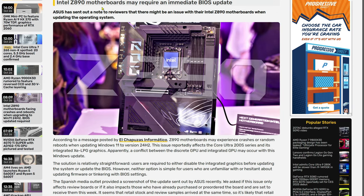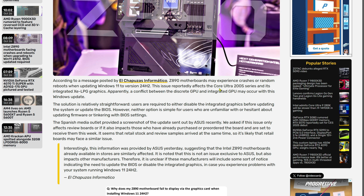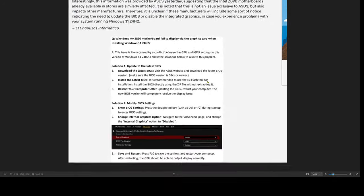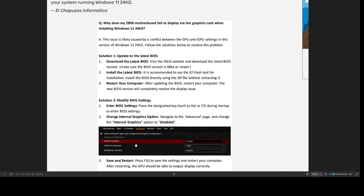Next up is the Intel Z890 motherboards — especially the Asus one so far — they're having huge crash issues and random reboots when trying to install Windows 11 24H2. The workaround is to update your BIOS to the latest BIOS. I've been running Windows 24H2 since about October 4th and haven't had a problem with mine so far, so I guess it's a luck of the draw.